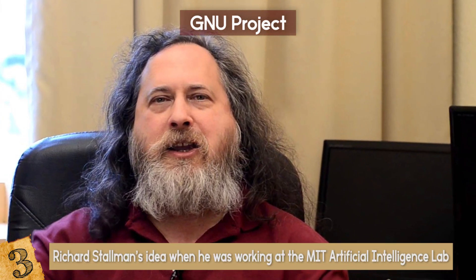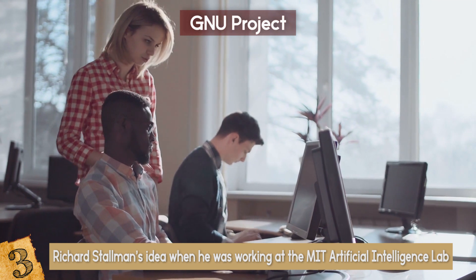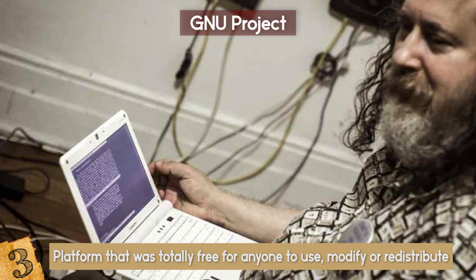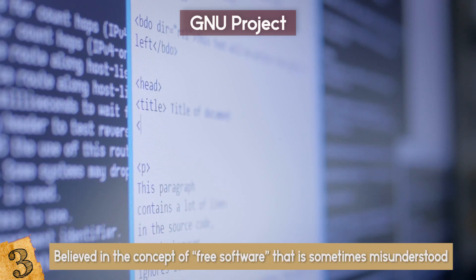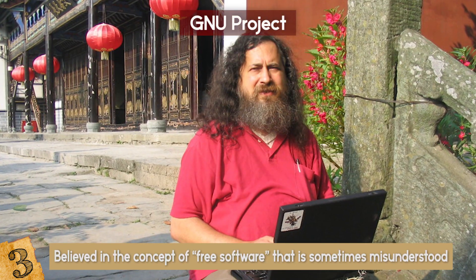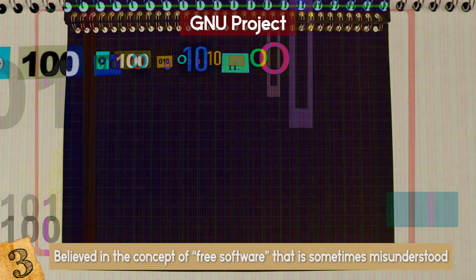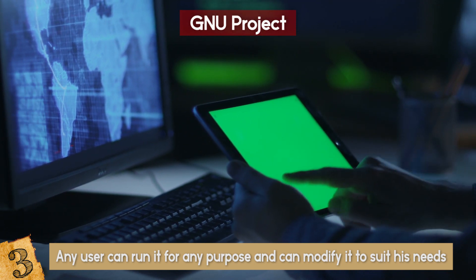The GNU Project was Richard Stallman's idea when he was working at the MIT Artificial Intelligence Lab. He appreciated how the community there was sharing software, and found it disturbing when the community began to collapse and use non-free software. He decided that something had to be done — a platform totally free for anyone to use, modify, or redistribute. As an operating system developer, he was the perfect man for the job, so he left MIT and began his journey of creating an operating system free for everyone. Stallman wanted people to understand that free software has nothing to do with price — it is all about freedom. A program is free software if any user can run it for any purpose, modify it to suit their needs, and redistribute copies either for free or for a fee.